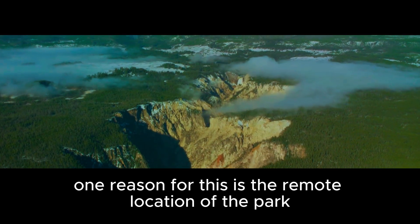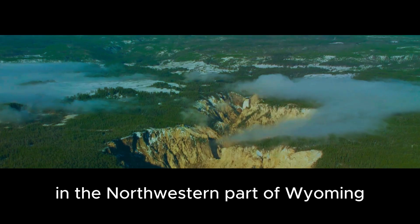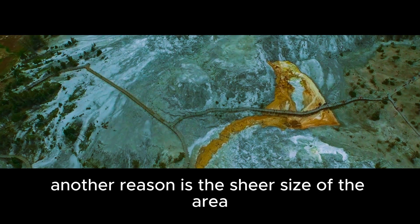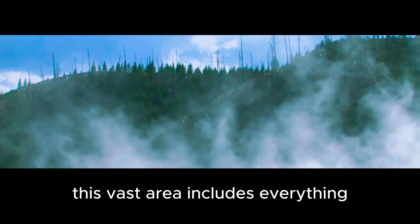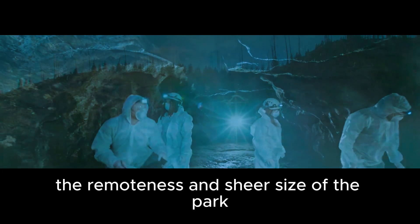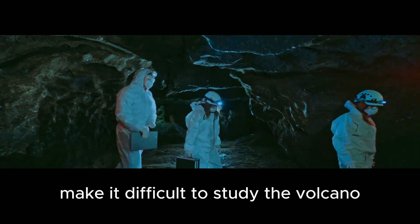One reason for this is the remote location of the park in the northwestern part of Wyoming, which makes it difficult to conduct research. Another reason is the sheer size of the area, which covers over 2.2 million acres, or more than 3,400 square miles. This vast area includes everything from forests and mountains to rivers and lakes, making it difficult to study the volcano.